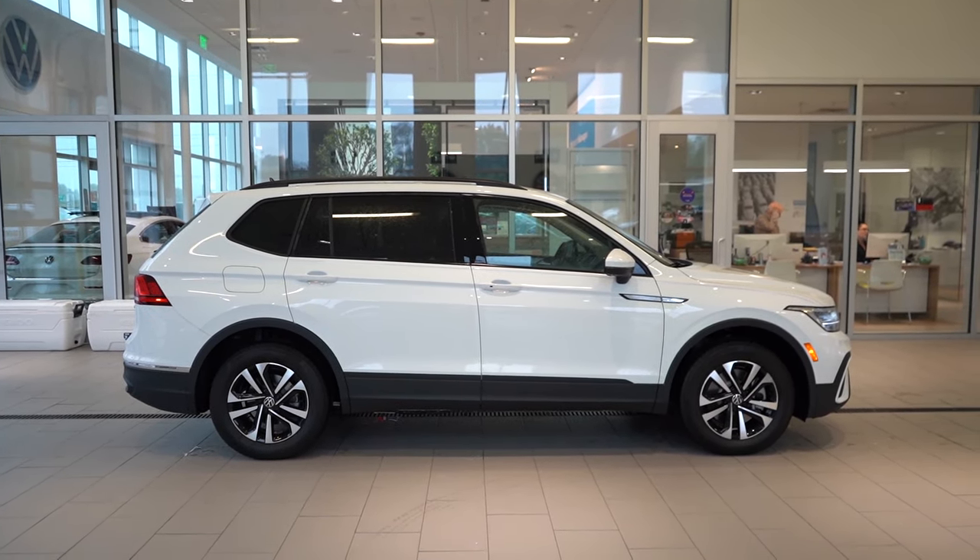Putting the Tiguan in reverse brings up the standard rear-view camera, which is included across the board. On safety: the Tiguan earns an IIHS Top Safety Pick Plus — the highest possible designation. Standard features include front, side, and side curtain airbags, LATCH anchors, rear child door locks, and tire pressure monitoring. New for 2024, Volkswagen's IQ.Drive driver assistance suite is now standard on all trims — previously only on SE and up. It includes adaptive cruise control with lane centering, blind spot monitoring, rear cross traffic alert, forward collision warning with autonomous emergency braking, pedestrian monitoring, Travel Assist, Lane Assist, and Emergency Assist.